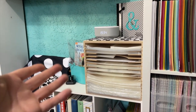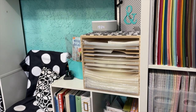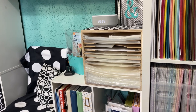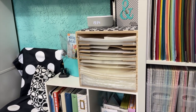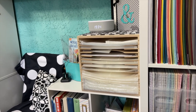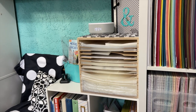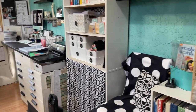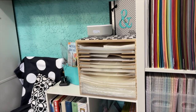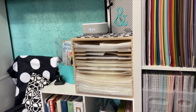I only use Becky Higgins Project Life page protectors — not because I think they're better, just that I've used them and they're all the same size. I don't like page protectors in my albums to be bigger than the other ones, particularly the 12 by 12 regular ones. So I'm going to get rid of all those Stampin' Up ones because I don't use them.